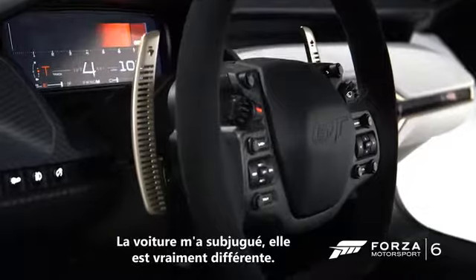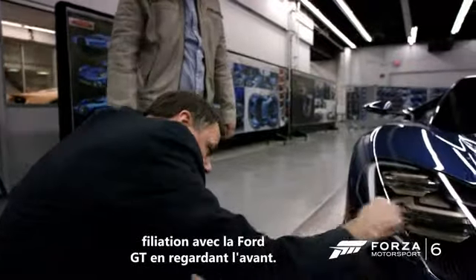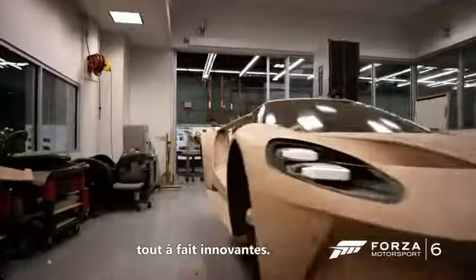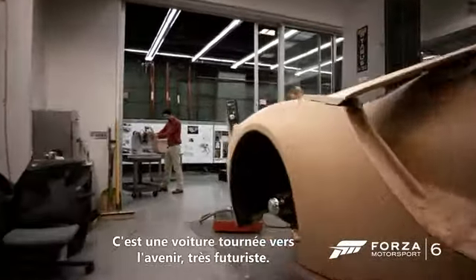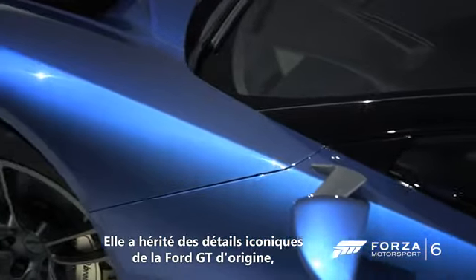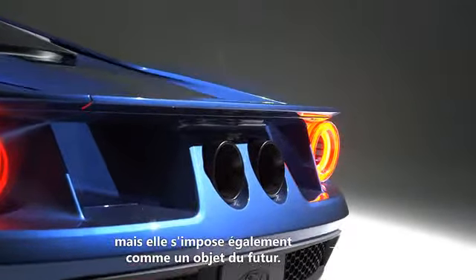The car floored me. It's really something else. It has the Ford GT heritage — you can see it instantly in the front — but as you travel along the sight lines of the car, it's really from another planet. This car is very forward-looking, very futuristic. It harkens back to the real iconic details of the original Ford GT, but it really is very much an artifact from the future.